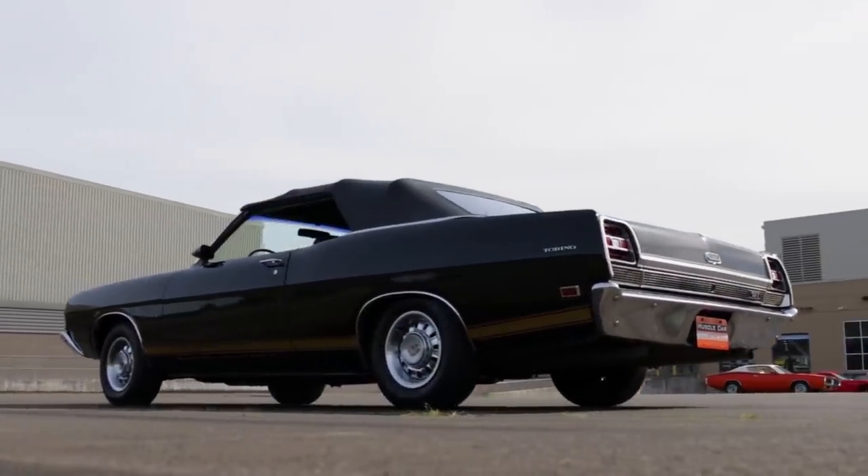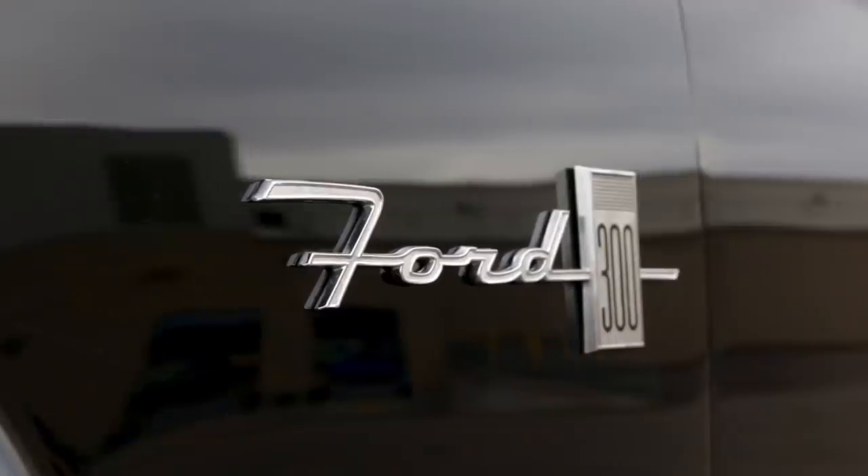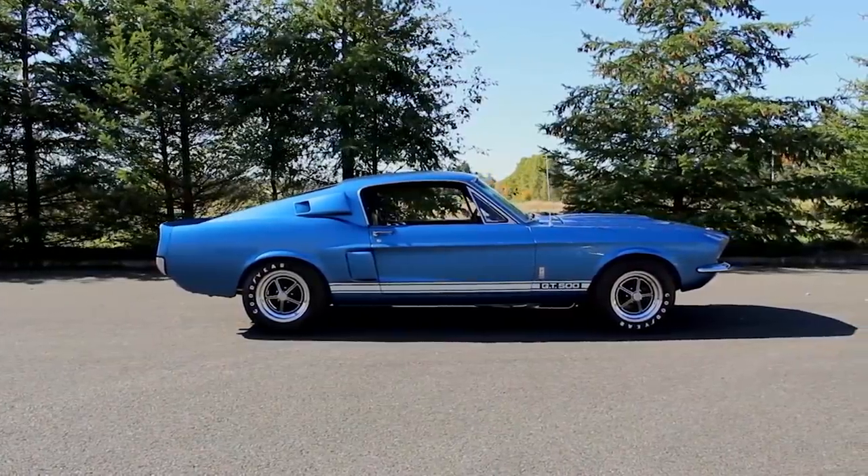Oh, Henry — and we're not talking about the candy bar here, kids. Today, we're checking out 10 things that make Blue Oval Muscle Cars the favorite of so many fans.